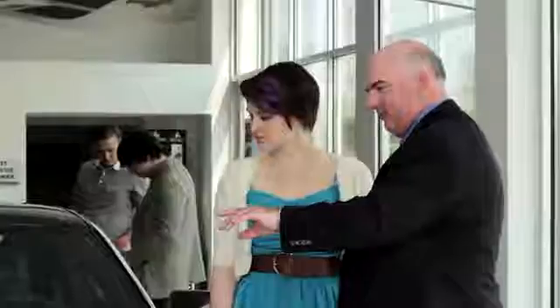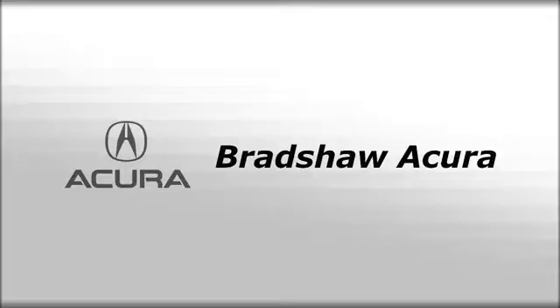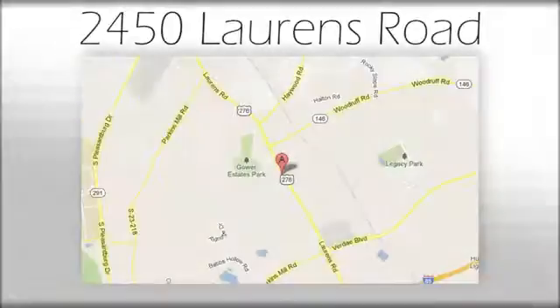Test drive this MDX today. We believe the cars we offer are the highest quality and ideal for your life needs. We look forward to doing business with you. Bradshaw Acura at 2450 Lawrence Road.